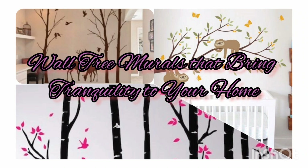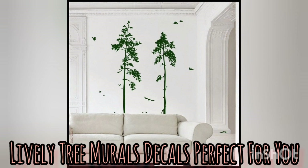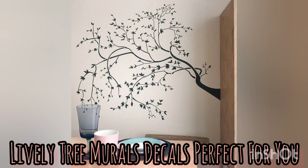Hi guys, welcome back to my YouTube channel. Remember to subscribe below, give us a like and to share. Thank you. Today we have the latest tree mural decals for you.